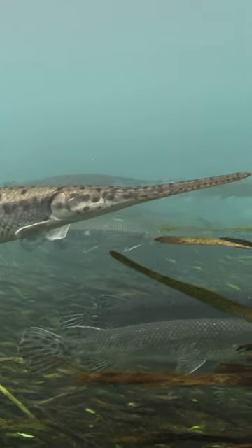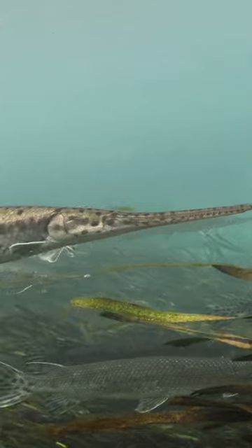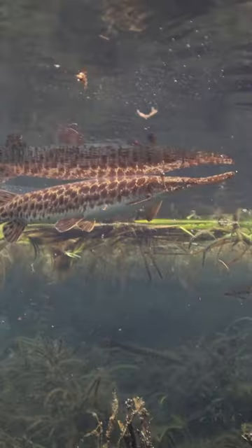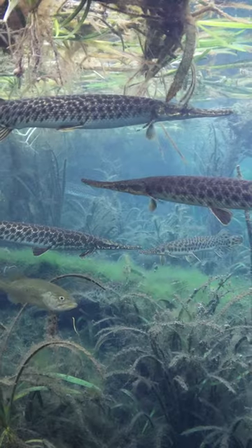Gar are incredibly hardy animals. This is an individual that I saw that was born without any eyes. They're also capable of maintaining very still in the water column, and they do this by maintaining their buoyancy through gulping air. They can also dissolve oxygen through this by breathing air.